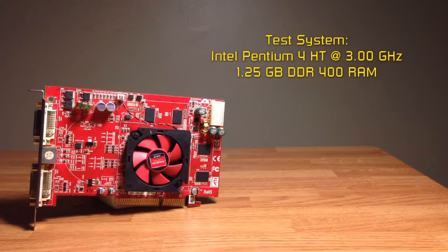The test system is using an Intel Pentium 4 with hyperthreading clocked at 3GHz, and uses 1.25GB of DDR RAM. Sounds odd, right? The system originally had 1.5GB, but when I turned the system on and tested it, one of the RAM sticks died. Unfortunately, I don't have a replacement, so that's all the RAM we have for now.